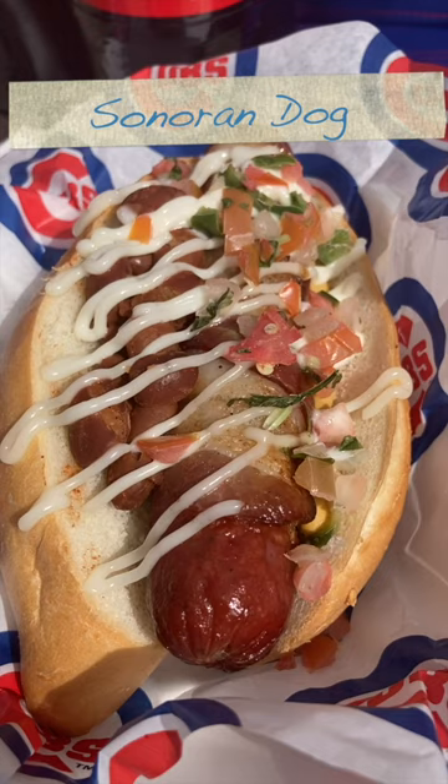We have a Sonoran dog this year, featured here at Sloan Park — your classic Southwestern fare. We'll also have a Sonoran nacho as well, which is a little bit different.